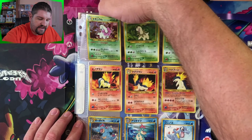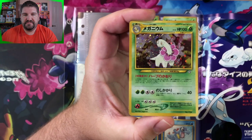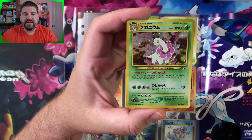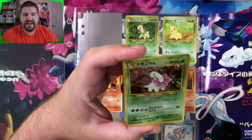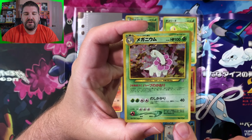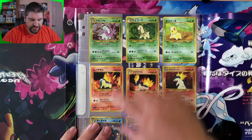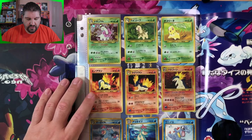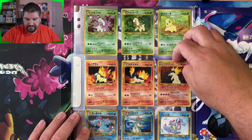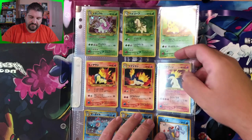I'm going to go ahead and pull out the holo Meganium - check that out. Very cool. It's a Japanese Neo card, and these I believe do not have a rarity on them. If you notice, it's number 154, so 152, 153, and 154. And then you've got Cyndaquil, Quilava, and Typhlosion.